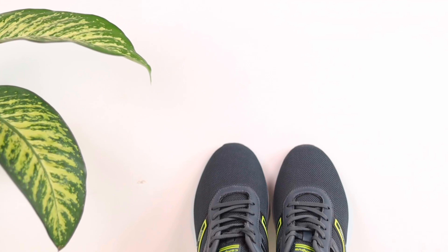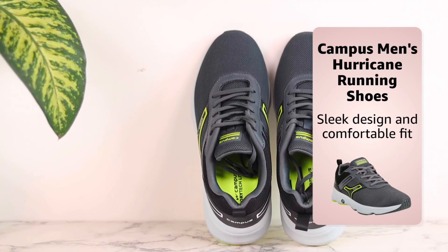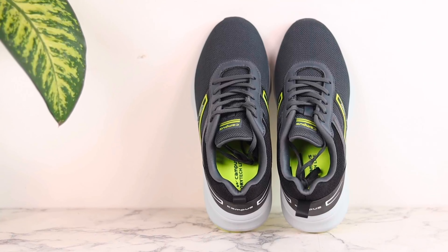Hi guys, this is Sunny and I'm excited to show you the new Campus Men's Hurricane Running Shoes. These shoes are perfect for anyone looking to take their running game to the next level. With the sleek design and comfortable fit, these shoes are sure to turn heads while keeping your feet feeling great.